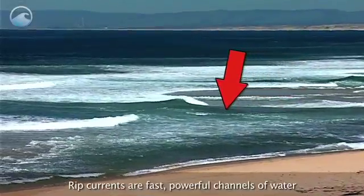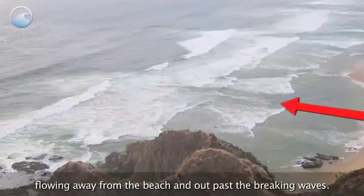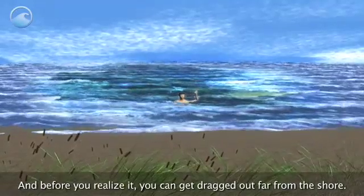Rip currents are fast, powerful channels of water flowing away from the beach and out past the breaking waves. And before you realize it, you can get dragged out far from the shore.